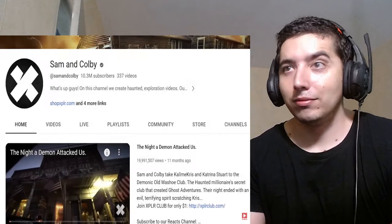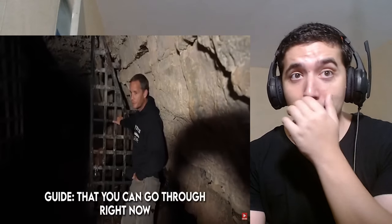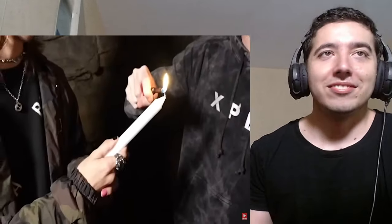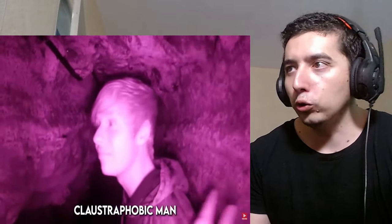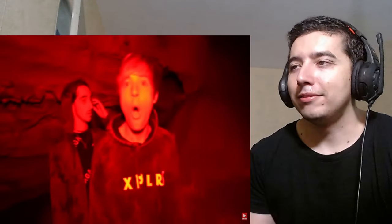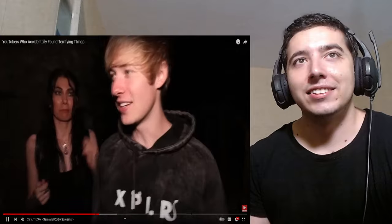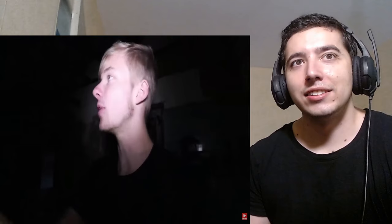YouTuber Sam and Colby often make videos featuring themselves and a group of friends as they visit haunted locations. I say this with no disrespect, but their content is very suited to the seemingly staged side of YouTube horror. It seems like every abandoned place they go to has something paranormal, and it's hard to imagine that at least some of these aren't staged. They are very entertaining and deserve the success for the production they put in. However, one night they witness one of the most terrifying things.